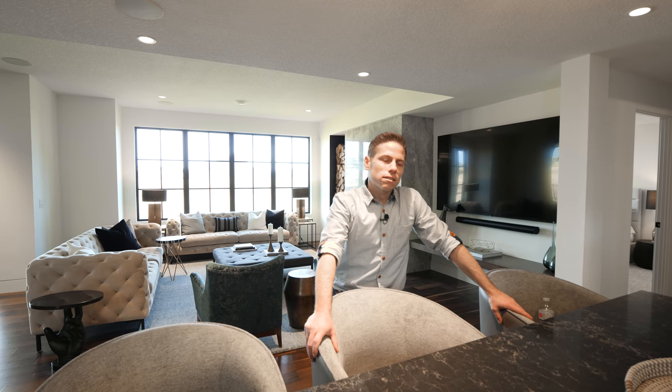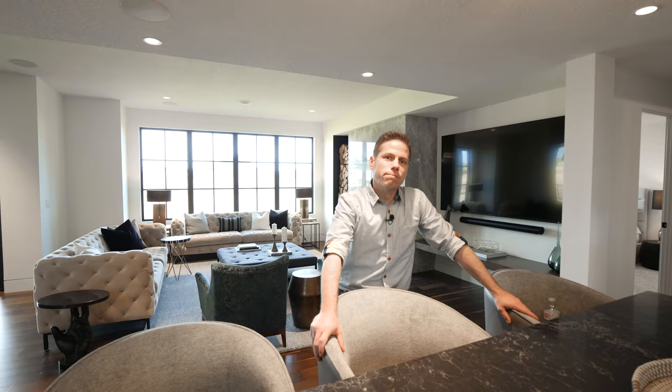That concludes this tour. I hope you enjoyed this one. Special thanks to New West Luxury Homes for letting us tour this property — if you want more information on them or the home itself, check the description. Special thanks also to Simply Cinematic for the drone footage — that info will be in the description as well. My name's Mike, that's Jaden — make sure to like, comment, and subscribe. We'll see you on the next video tour.